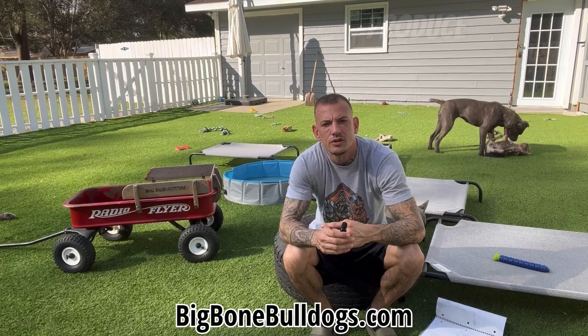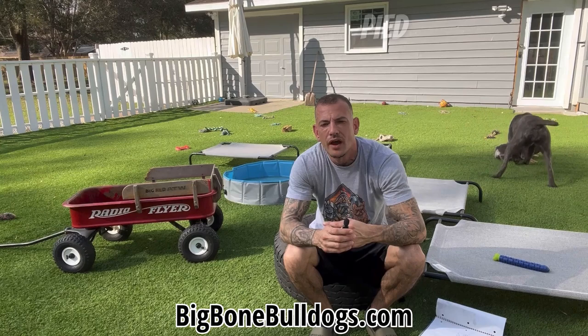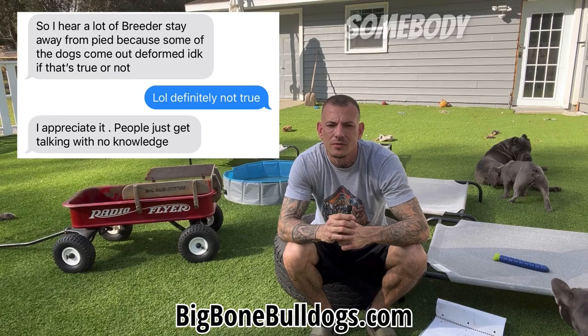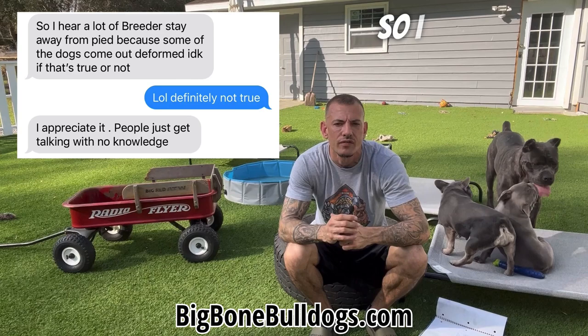I'm actually looking to produce a pied litter this year. I haven't seen the pied pattern in so long it made me want to see it again, so I want to produce some pieds. I have no problem selling to high-end pet homes — the pet people love the pied pattern, they're not going to run from it. There's nothing wrong with pied or brindle. Pied or brindle does not come with any genetic defects. That's actually a text I got this morning which made me kick off this video — somebody asking me if pied and brindle had to do with birth defects in puppies. No. I couldn't believe the misinformation that is out here on pied and brindle dogs, so I felt like I had to shoot this video.